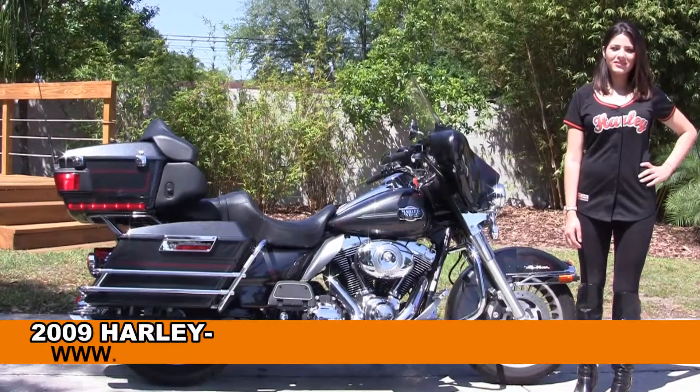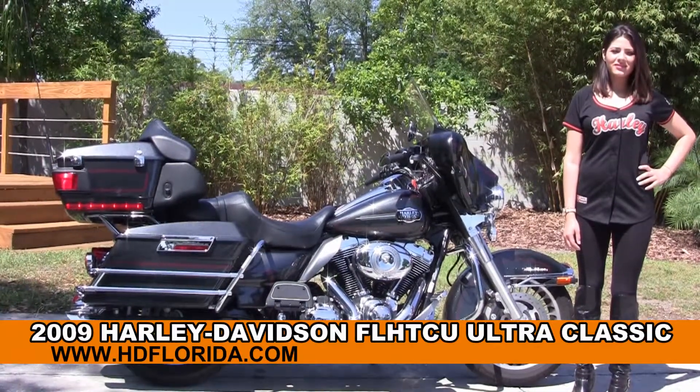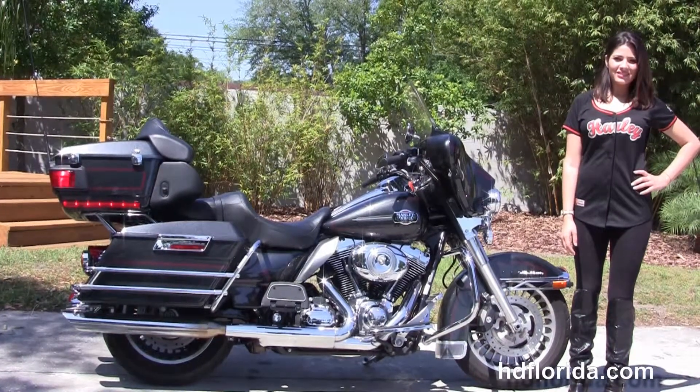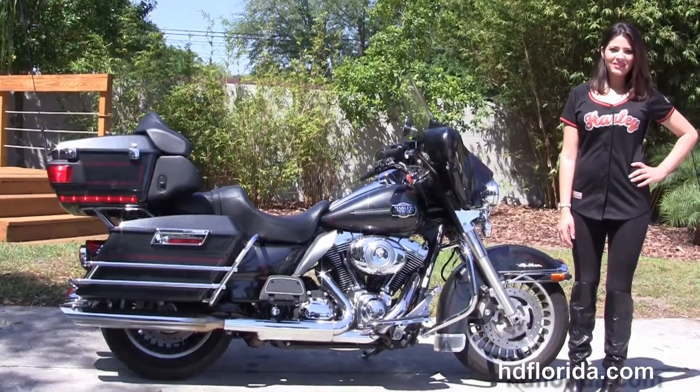Welcome everyone to the world famous Harley Davidson of Florida. First of all, I want everyone to say hello to Maria, and next I want to show you this incredible used 2009 Ultra Classic.